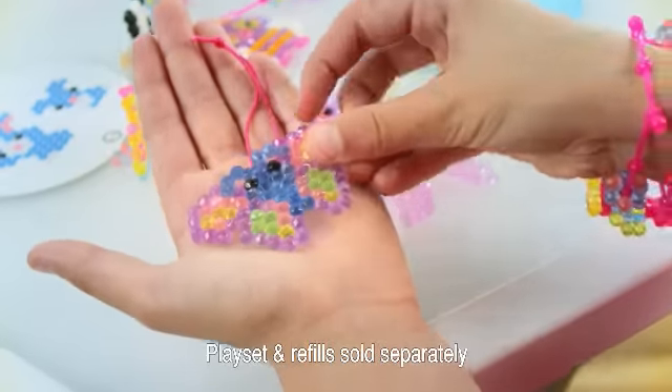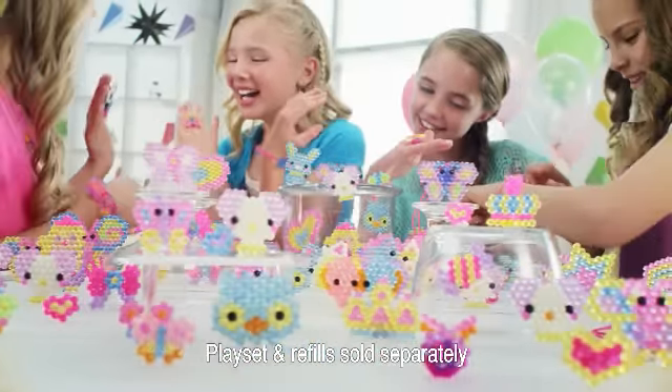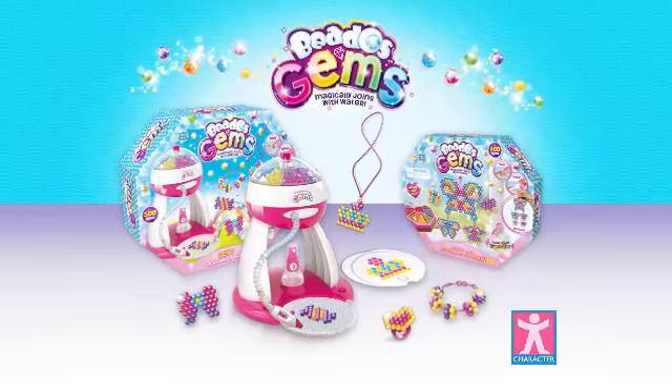Beautiful gems. Ruby pink, sapphire blue. A style that shines just like you. Sparkling gems, sparkling smile. Beto's Gems. From Carrot Doc.